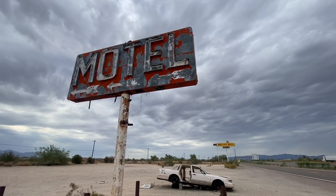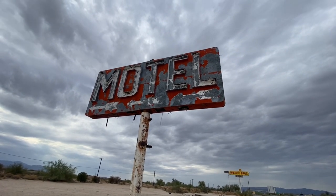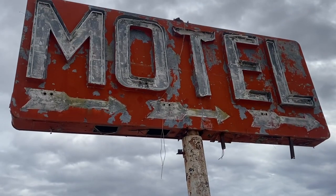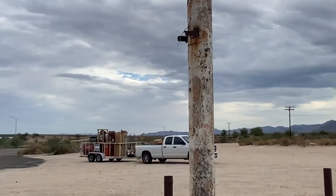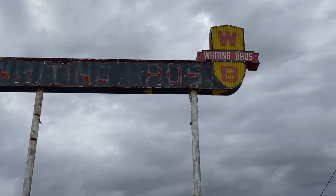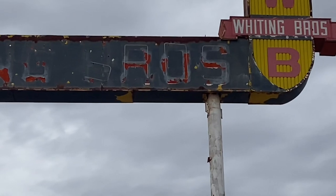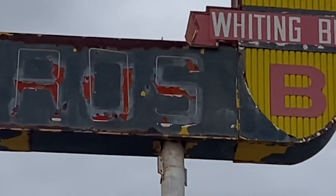I love this old motel sign. Some of the neon tubes are still there. This is what's left of the Whiting Brothers neon sign. Wow, it's way up there — it would take a crane to get this thing down. You can see some of the neon tubes right there, still intact.